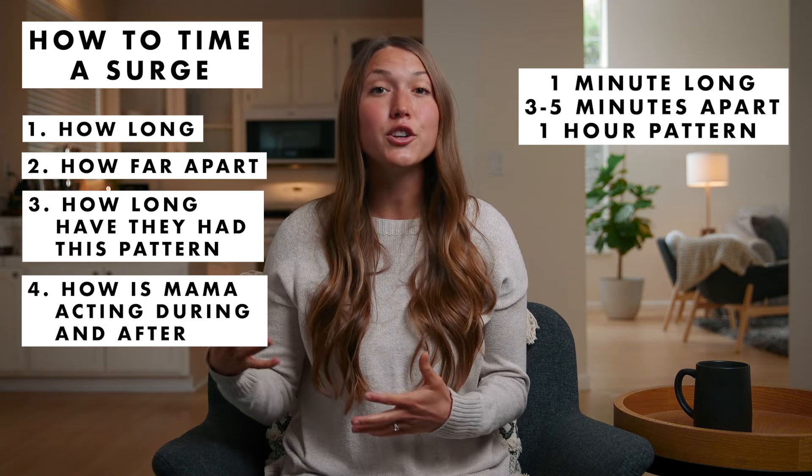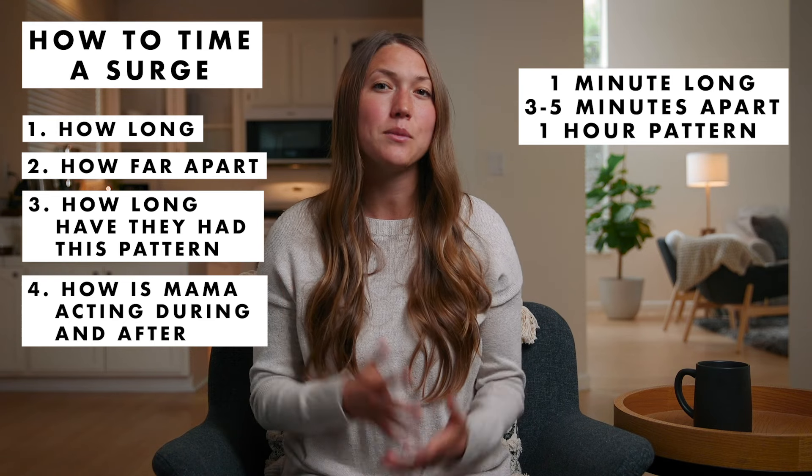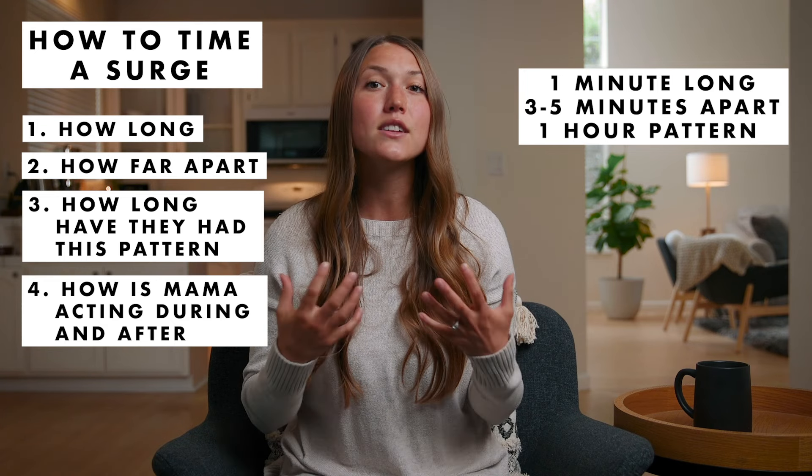Once you've decided to go into your birthplace and labor continues to progress, the surges will become more frequent and it no longer becomes so necessary to time them, because labor has already been well established. Your time, partners, is going to be better used helping mama breathe and find comfort in labor. You can learn counterpressure, acupressure, labor positions, aromatherapy, visualization, and so much more to help mama achieve a happier, healthier, and easier birth, through the Built-to-Birth online class in the description below. That is basically everything you could ever need to know about timing contractions. Thanks for watching and I'll see you in the next video.